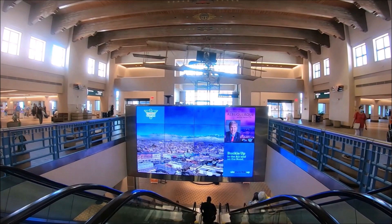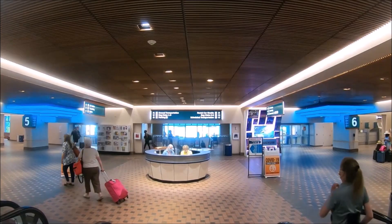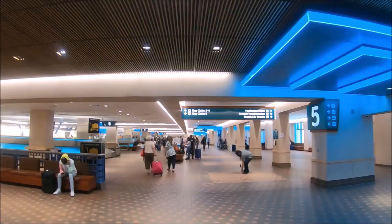After taking some time to look at the artwork in the great hall, we took the escalator down to level one where baggage claim is located. Right in front of us as we exited the escalator is a manned information kiosk between carousels 5 and 6. There's also a meditation room located near the bathrooms on the east end of baggage claim.